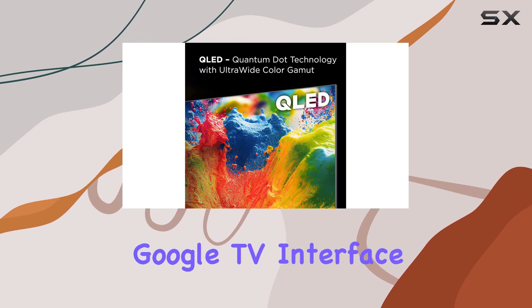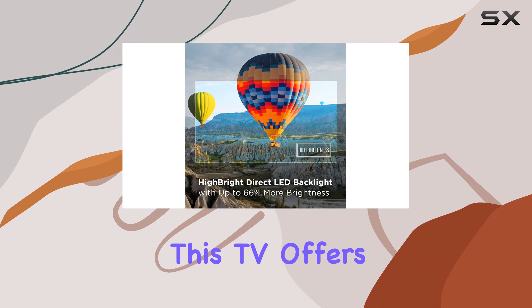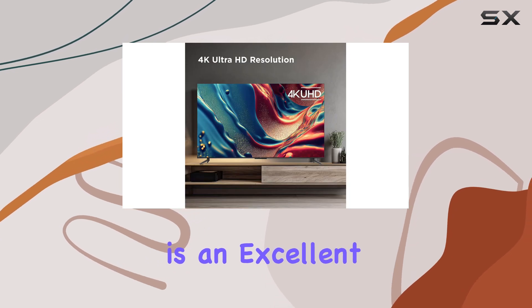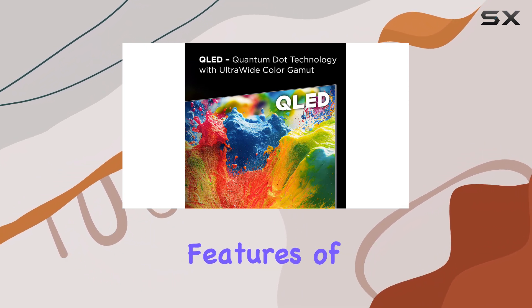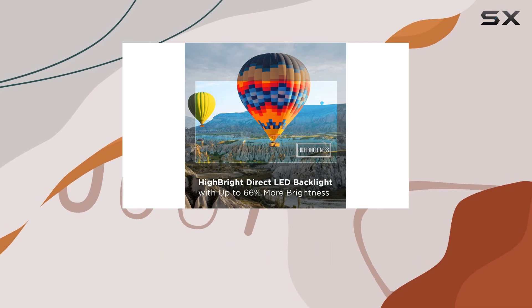With the user-friendly Google TV interface and an integrated microphone for voice commands, this TV offers a good mix of convenience and performance. Overall, the TCL 85Q650G is an excellent option for gamers or those looking for a large screen on a budget. While it doesn't deliver the high-end features of more expensive models, it offers enough to satisfy most casual viewers and gamers.